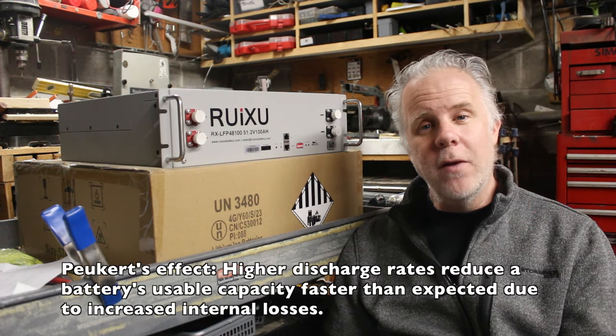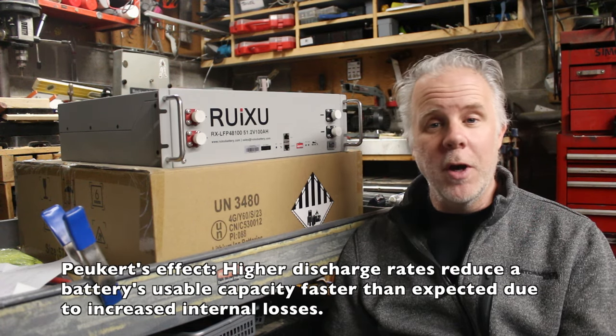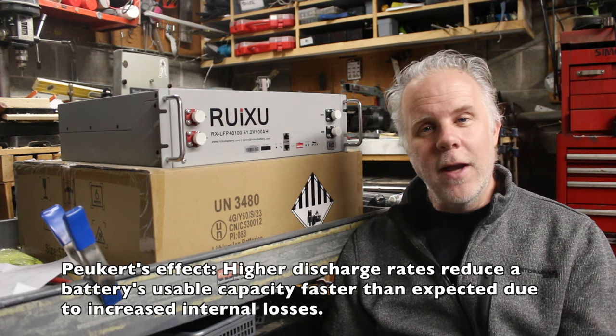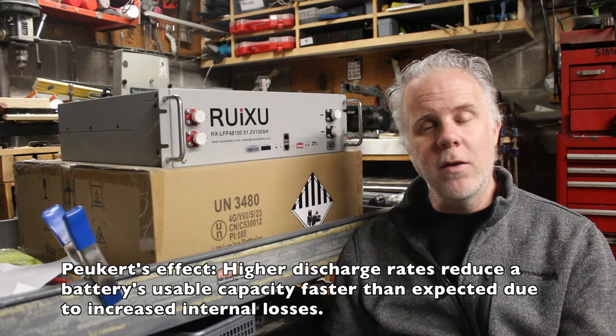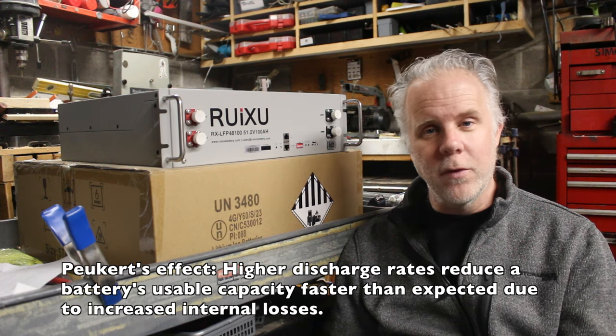Here's another fun fact: 48 volt batteries are going to have a longer lifespan than a comparable 12 volt. They suffer less from Peukert's effect, which is a degradation in longevity when you are outputting high amperages over time.